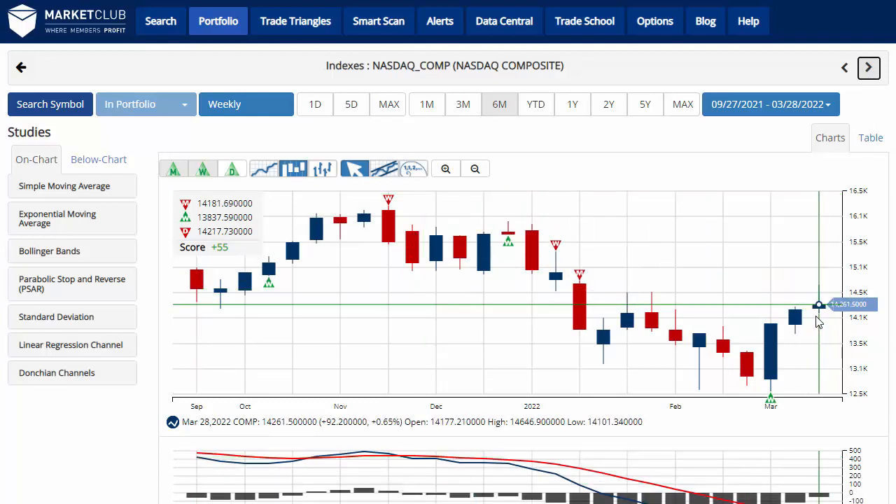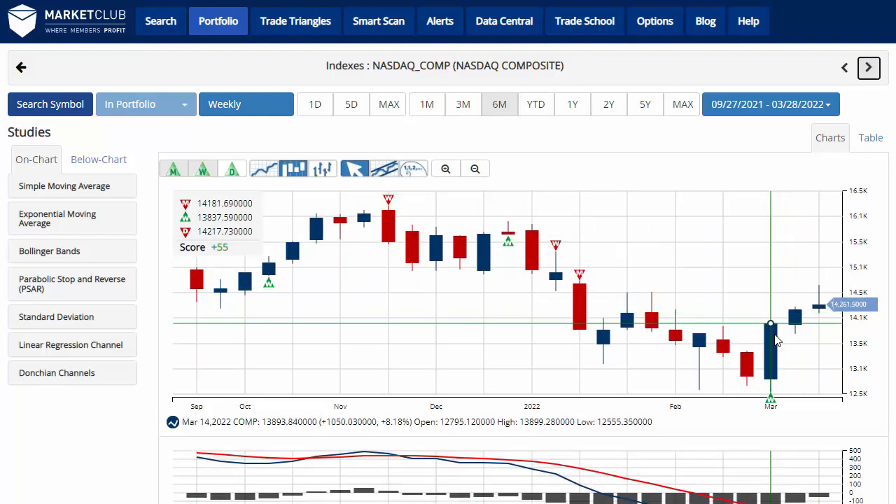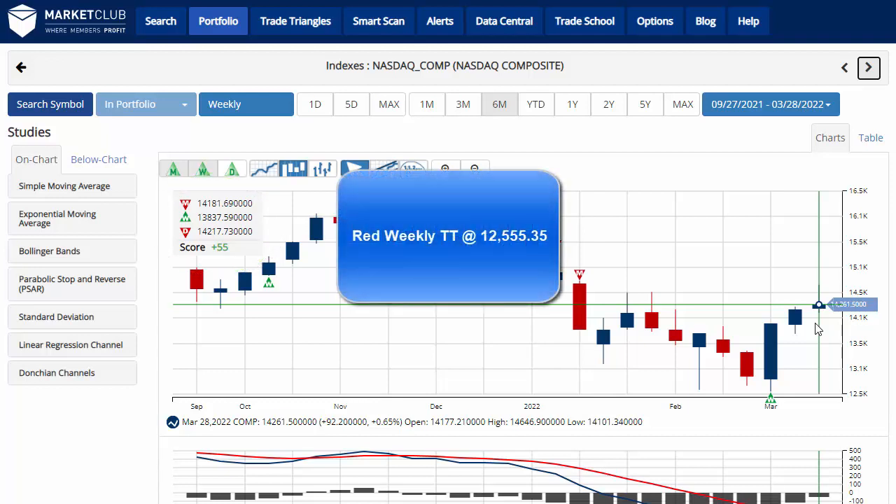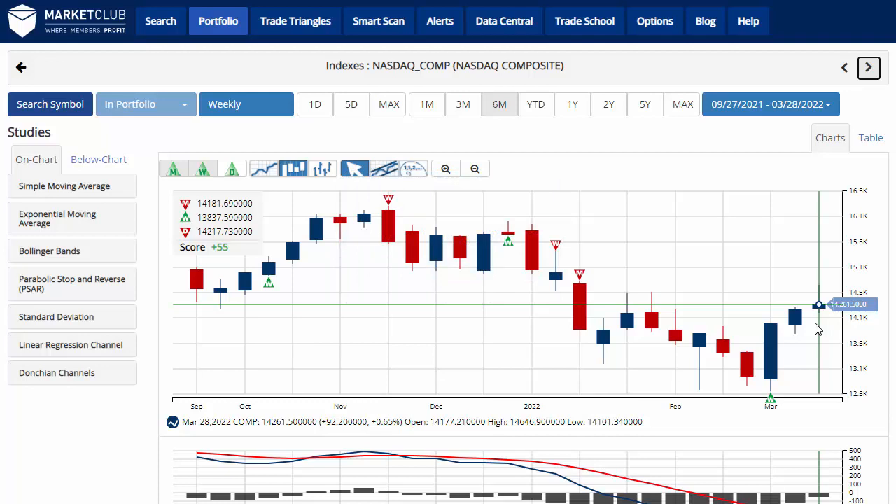Moving along to the NASDAQ — it was able to extend its weekly winning streak to three, finishing up six-tenths of a percent on the week at 14,261.50, with a chart analysis score of plus 55, indicating that overall we're still in a sidelines position for the NASDAQ. Key level to watch would be 12,555.35 — a move below that level would issue a red weekly trade triangle, indicating a move back to a long-term downtrend for the NASDAQ.